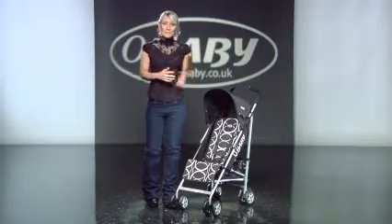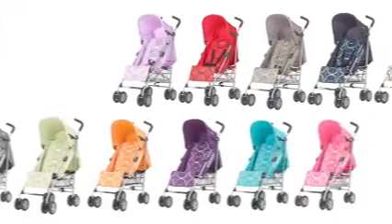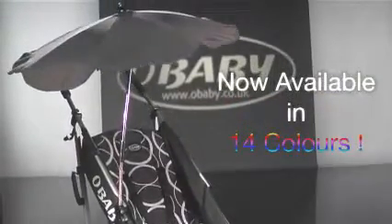Well, meet the Atlas from Oh Baby. You'll be spoilt for choice with the range of colours and designer fabrics in the Atlas range, not forgetting the matching foot muff and parasol.